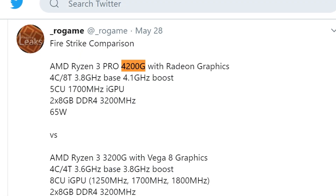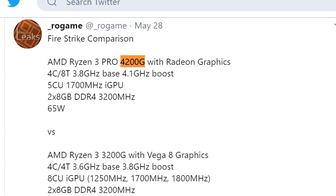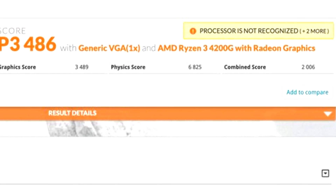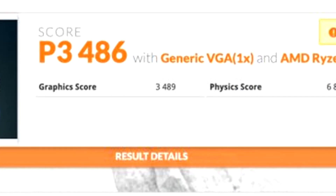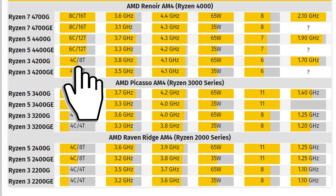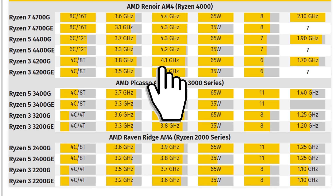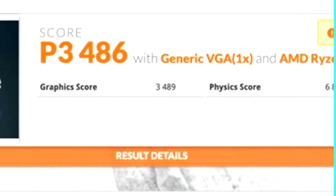We also find a Ryzen 3 4200G discovered by Rogue Game on Twitter. This has been benchmarked, scoring 6,825 points in the physics test and 3,489 points in the graphics benchmark. It's rumored to be a Zen 2-based 4-core, 8-threaded part with a base clock of 3.8 GHz and a boost speed of 4.1 GHz, paired with 6 Vega graphics compute units.